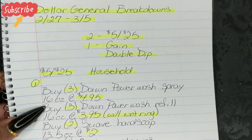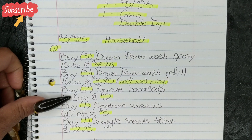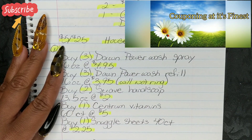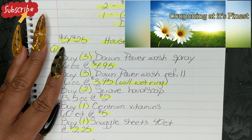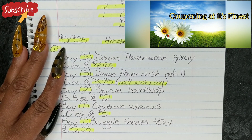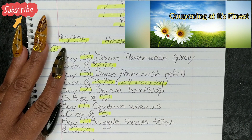Now let's go ahead and get started with our scenarios. We have a really great deal going on this week for Dawn, and I did include that in this week's video. I would also like to invite you guys to join the Couponing at Its Finest Facebook group. I do run my own group, but I also have a team across the nation and we cover all stores. The link to my Facebook group is always in the description box below the video.